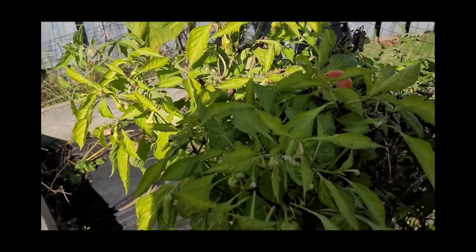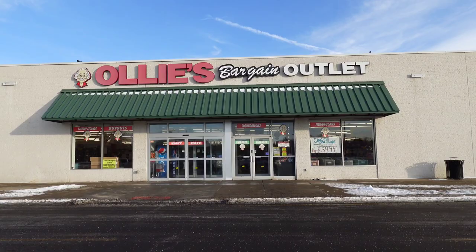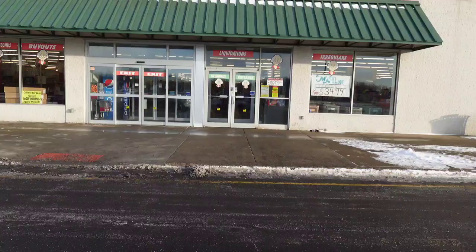Alright guys, heading into Ollie's today to see what deals they have. I'm actually looking for the flannel sheets I picked up here before Christmas — they're really nice and I want another set, so let's head inside and I'll bring you guys along to see what they've got.